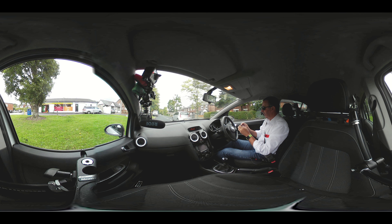Nice piano black insets to the dashboard and also the door handles, alloy wheels, CD radio, air conditioning, and there's a USB socket down there and auxiliary in as well.